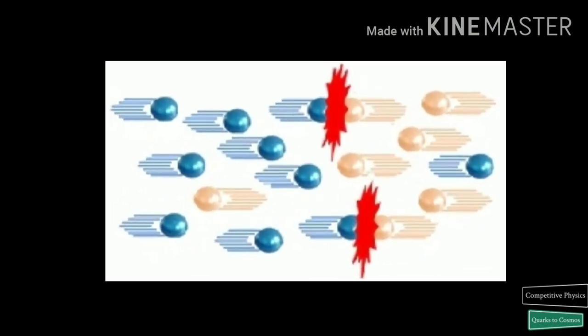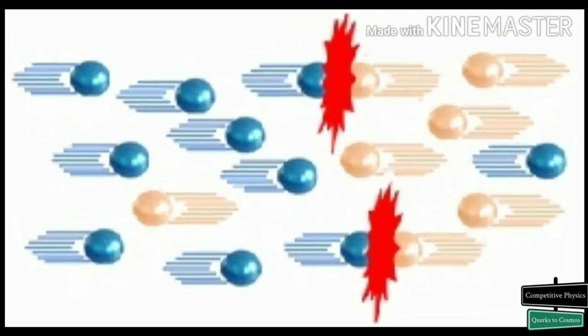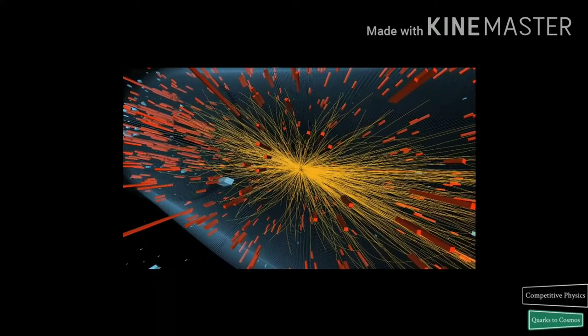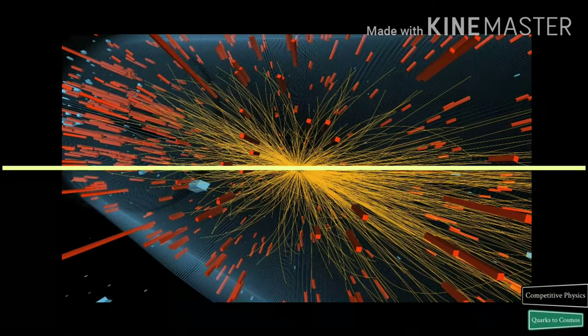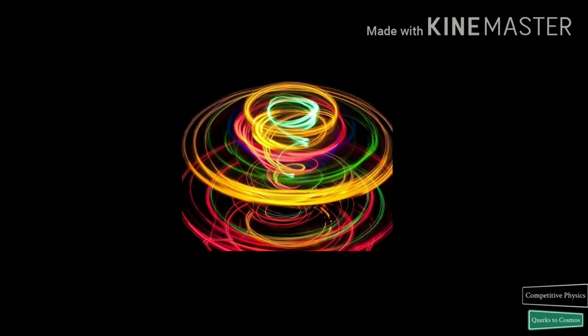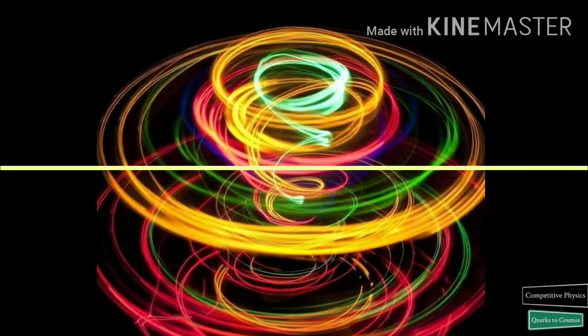The particles are so tiny that the chance of any two colliding is very small. When the bunches cross, there are up to 40 collisions between 200 billion particles. Bunches cross on average about 30 million times per second, so the LHC generates about 1 billion particle collisions per second. A beam might circulate for more than 10 hours, travelling more than 10 billion kilometers — enough to get to the planet Neptune and back again. At near light speed, a proton in the LHC makes 11,245 circuits every second.